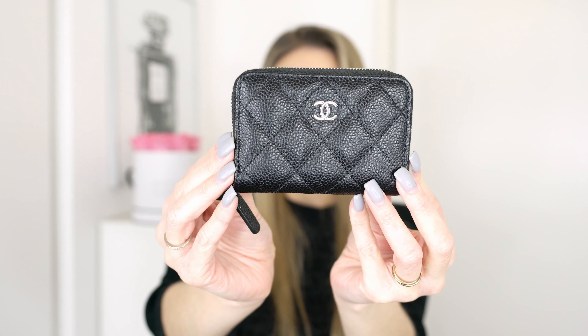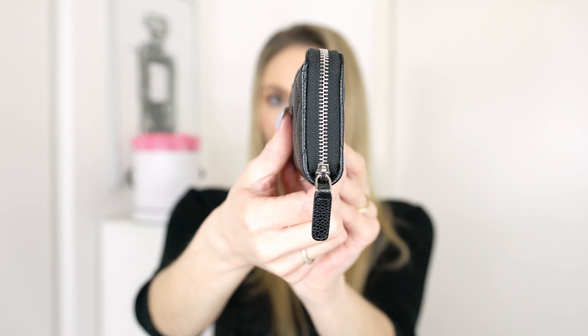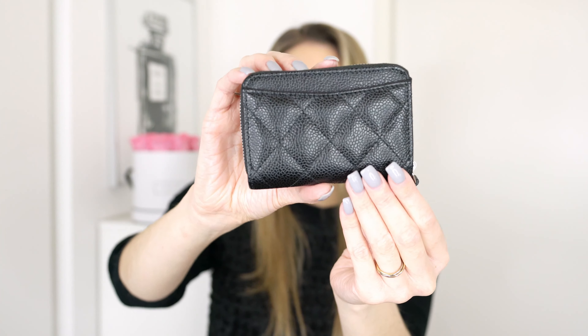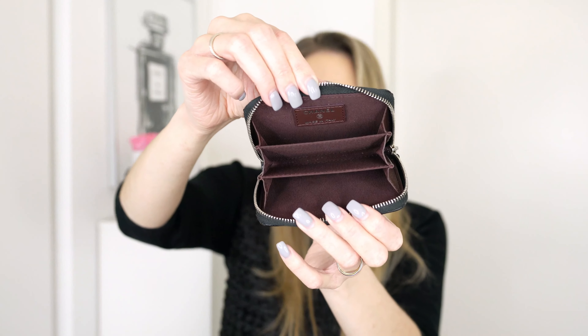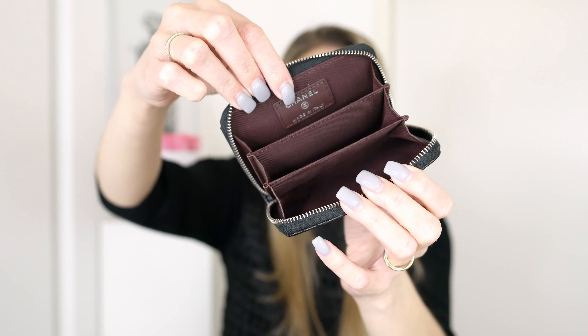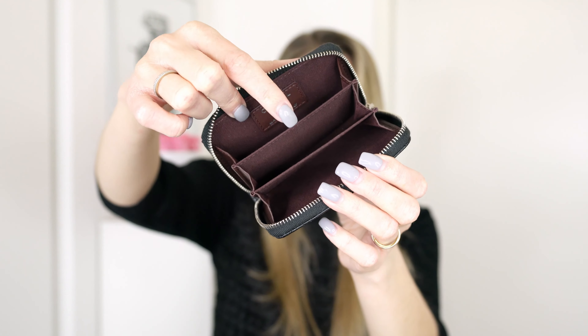This is the Chanel wallet I got from my boyfriend for Christmas — it is even a bit tinier than the Valentino wallet. This one is made out of caviar leather and I do have the matching handbag with silver hardware too. I love the little CC logo here so much. On the back it has a compartment, but I never put anything in there. On the inside I really like it because it has three different compartments — it says Chanel on the inside and it is burgundy, just like my classic flap. I love the three card slots because I section them for credit cards, loyalty cards, and cash.